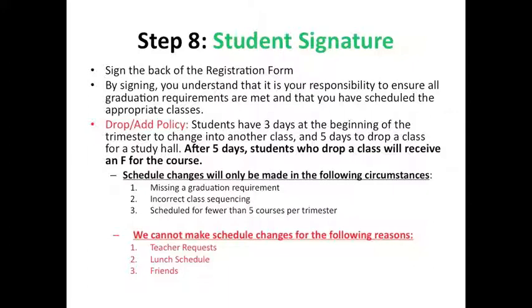If you aren't sure what a class is about, reach out to the teachers or counselors to find out more information. Also, research the classes through the Mason High School course catalog, available on the registration website.